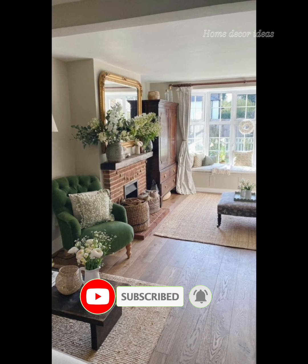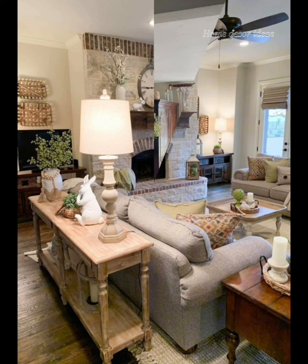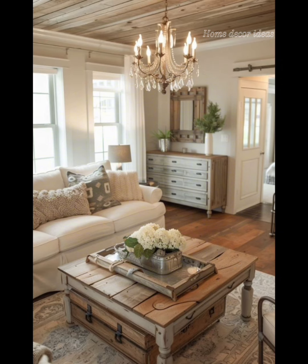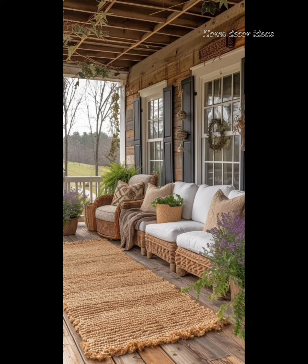Hi friends, welcome to our channel, Home Decor Ideas. Today, we are diving into the cozy world of English country farmhouse decoration. Whether you live in a countryside cottage or a city apartment, these ideas will bring the warmth and charm of rural England into your home.